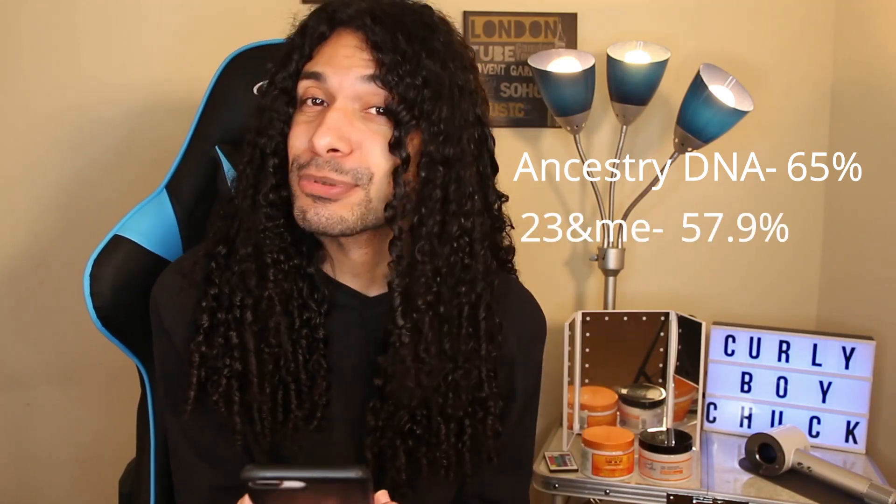For AncestryDNA, I am 65% European. For 23andMe, I am 57.9% European. And for MyHeritage, I'm 60.2% European. So pretty much all within the same percentage — 57% to 65% is the close match.